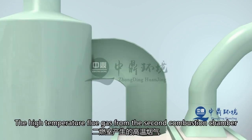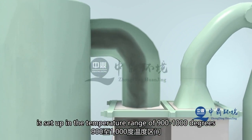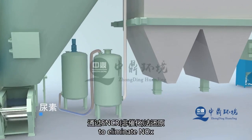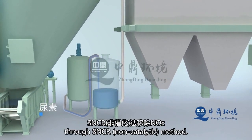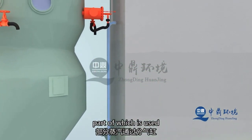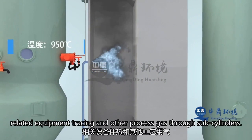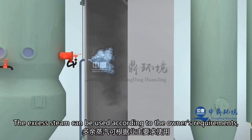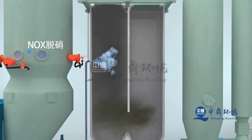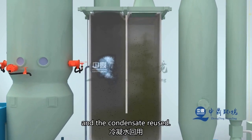High-temperature flue gas generated enters the heat-recovery boiler to recycle energy. Meanwhile, urea solution is injected in the temperature range of 900 to 1,000 degrees Celsius in the heat-recovery boiler through a spray gun to reduce NOx by non-catalytic reduction. The heat recovered by the heat-recovery boiler produces steam. Part of the steam is used for heating the flue gas after wet desulfurization, providing heat for related equipment and other process gases. Excess steam can be used according to the owner's requirements; in the absence of external steam usage, a steam condensing system is set up, and steam can be reused by recovering condensate through condensation.